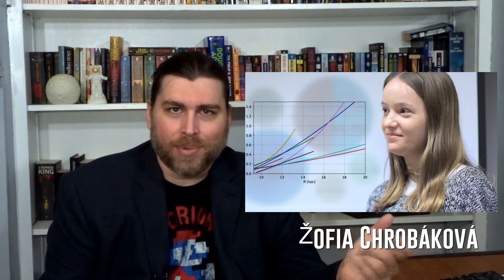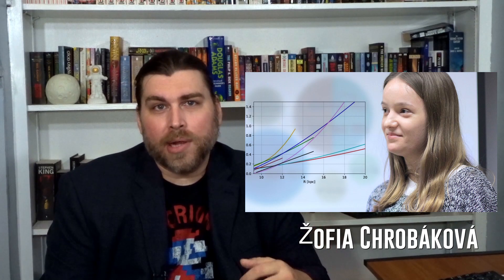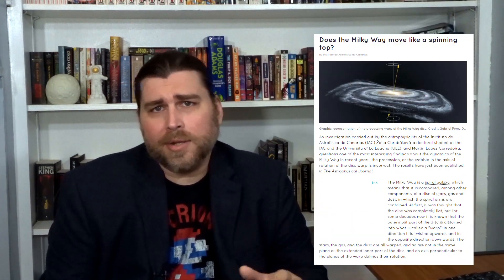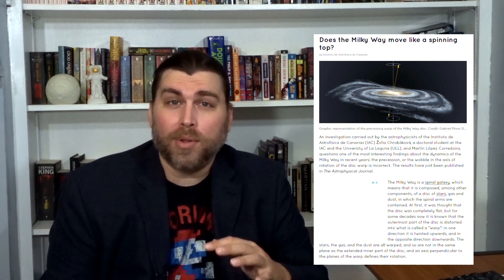A study carried out by astrophysicists at IAC, co-authored by a doctoral student at IAC and the University of La Laguna, as well as Martin Lopez Corridoria, was published in the Astrophysical Journal aiming to question the current model of the Milky Way's precession, as well as the warp in our galaxy's plane. This study has basically shown that the current model of galactic precession and wobble is wrong.